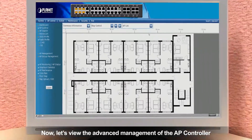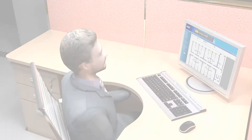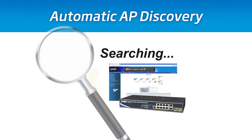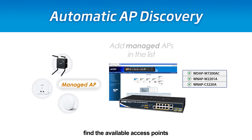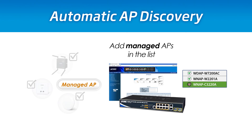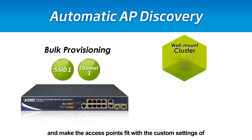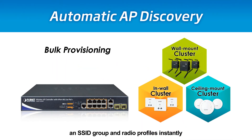Now, let's view the advanced management of the AP Controller. In the wireless network, the AP Controller can automatically find the available access points, and make the access points fit with the custom settings of an SSID group and radio profiles instantly.